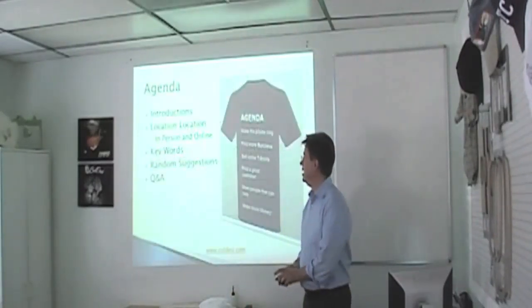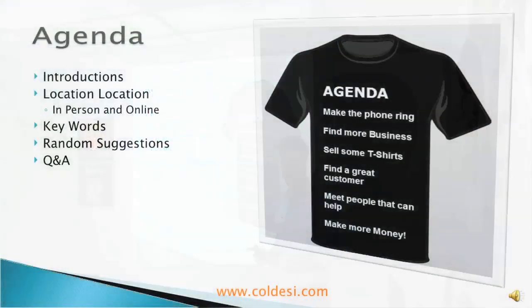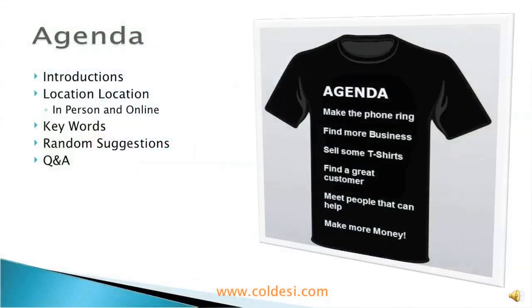What I'm going to do today is a couple things. I'm going to do introductions, and that's going to be a little bit different than what you might be used to. We're going to talk about location — in person and online — keywords, random suggestions, things like that.